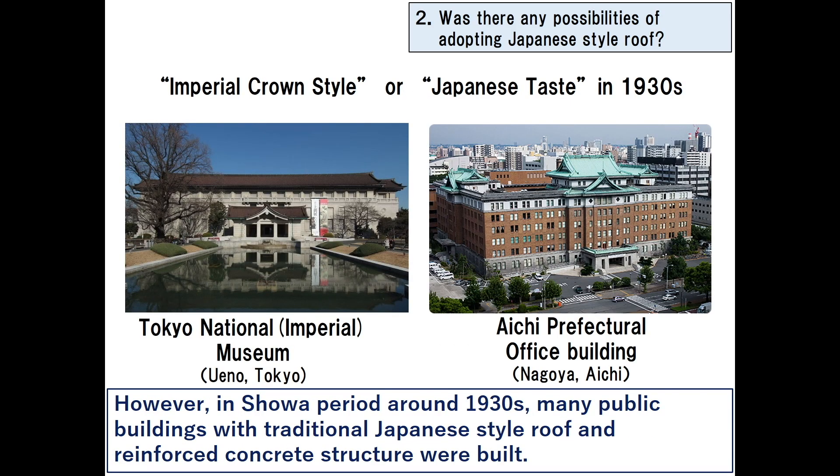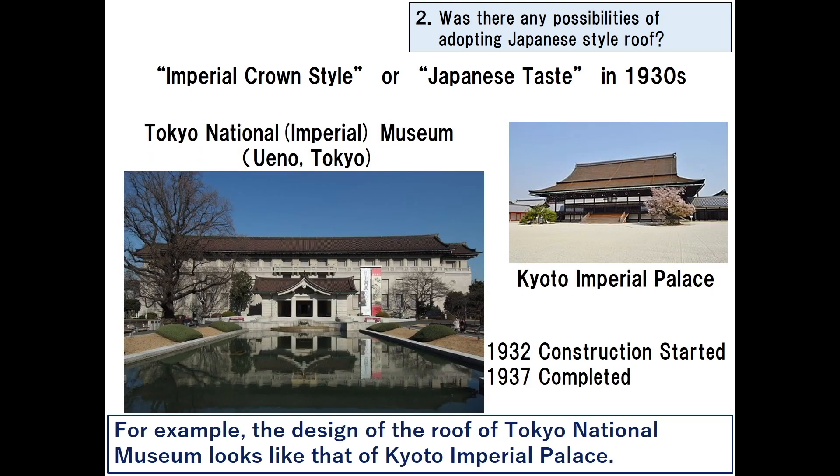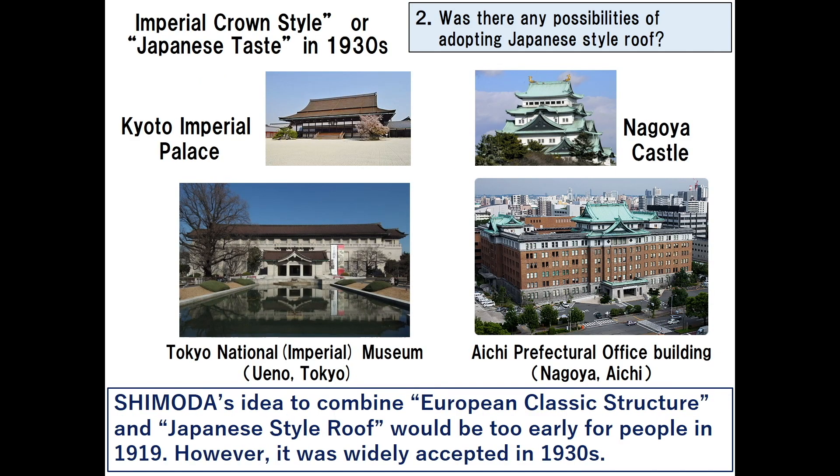In the Showa period around the 1930s, many public buildings with traditional Japanese style roofs and reinforced concrete structures were built. This style was called imperial crown style or Japanese taste. For example, the Tokyo National Museum roof looks like that of Kyoto Imperial Palace, and Aichi Prefecture office building has a Japanese style roof like a castle tower of Nagoya Castle. Shimoda's idea to combine European classical structure with Japanese style roof was too early for people in 1919, but it was widely accepted in the 1930s.